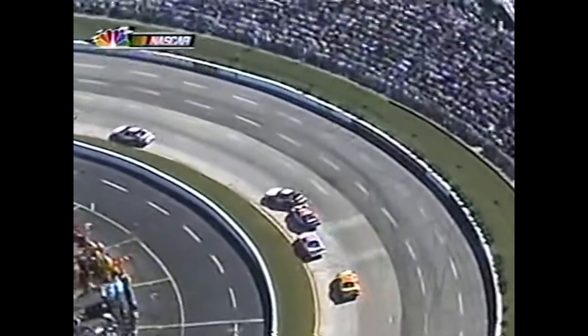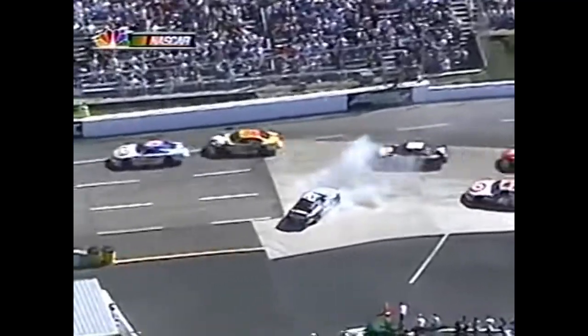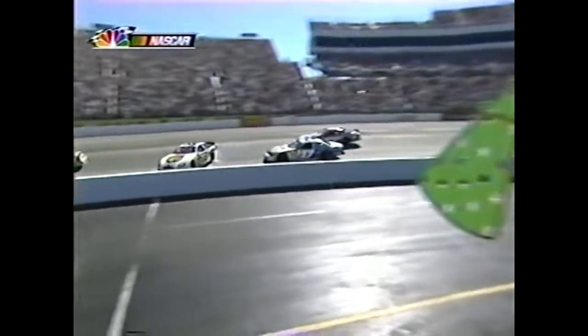The 30 car gets into him right here - Steve Park got to the back of him. Derrick Cope in the 37.